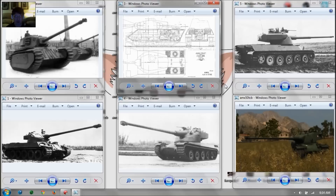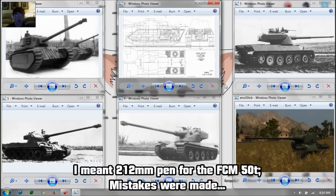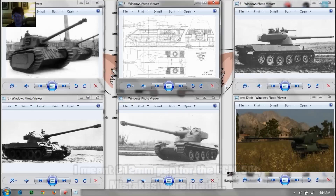Why the replacement? Well, the FCM 50T has 400 meters of view range with 232 millimeters of penetration. That's super good for a regular tier 8 heavy tank, let alone a premium tank. The FCM is kind of broken, in my opinion. That's why it's probably going to be replaced by the Model 1949 version of the M4.